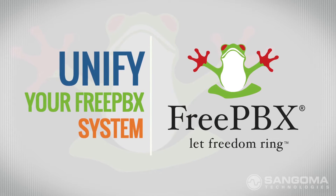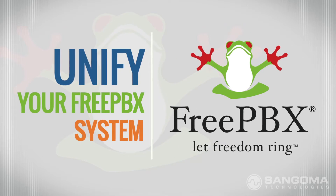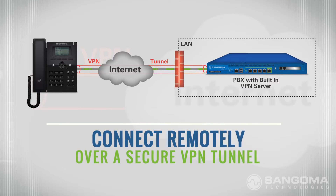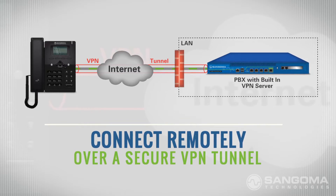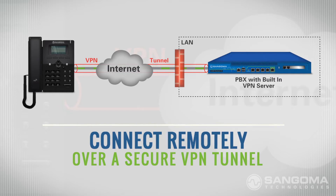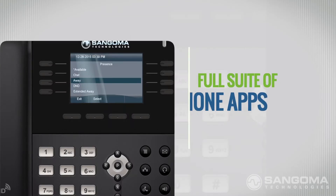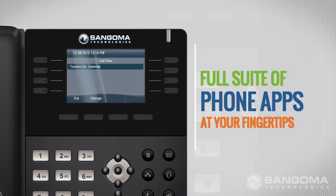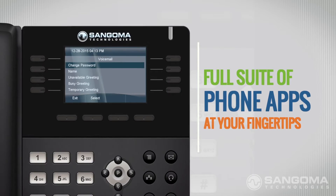There's no easier way to unify your FreePBX system. Now you can connect to your FreePBX remotely across a secure VPN tunnel without having to open any ports on your firewall. Need to set your presence or follow me? Do so easily with a full suite of FreePBX phone apps right at your fingertips.